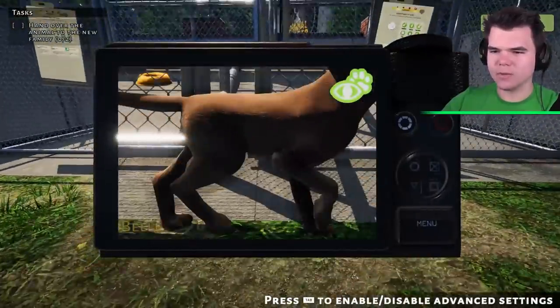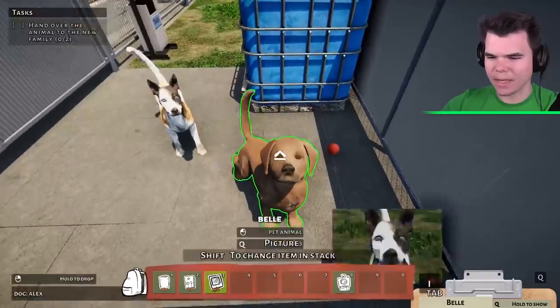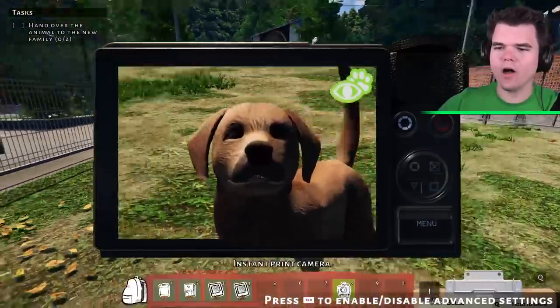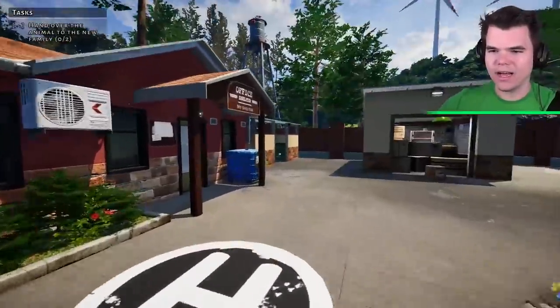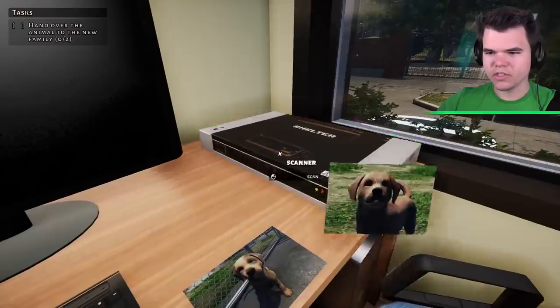Now we're gonna need some pictures of Belle as well. Look how cute Belle is — camera time! Belle, come on, we're gonna take a picture. Oh, that's cute. I am satisfied. Let's go ahead and bring these pictures over to the scanner.